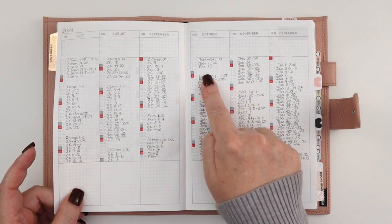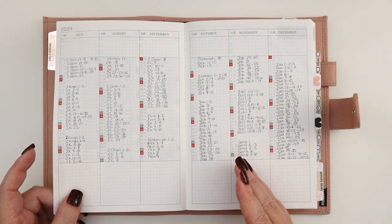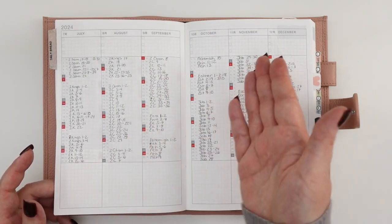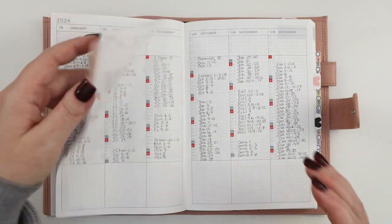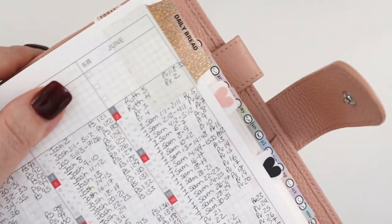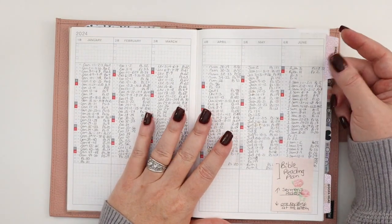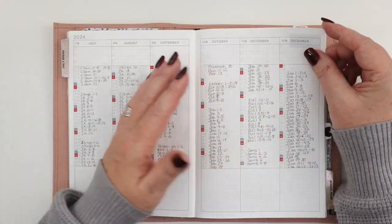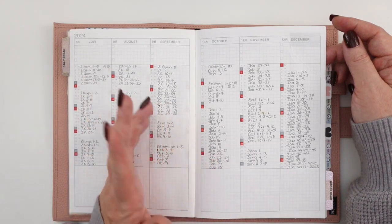There are some catch-up days built into the plan, which I absolutely love. By the end of this year I'll be almost all the way through Isaiah — the first half of this reading plan goes from Genesis through Isaiah. I used Avery tabs with my own label — it says 'Daily Bread,' made with my label maker. I'll keep this section handy because I come to it every day; I get up really early and do scripture study first thing in the morning.